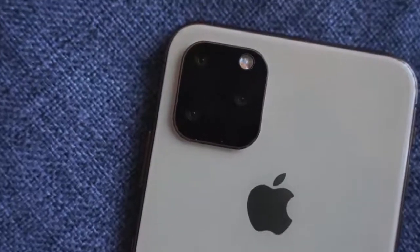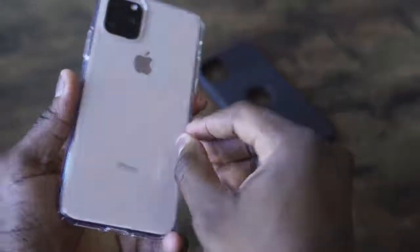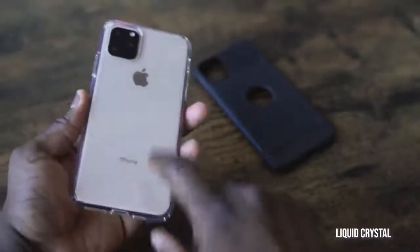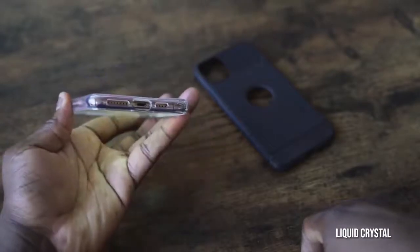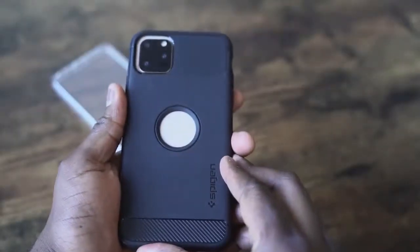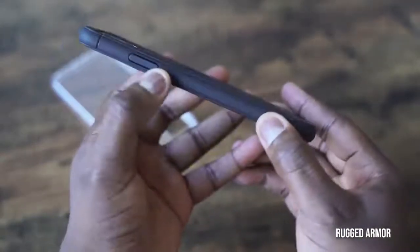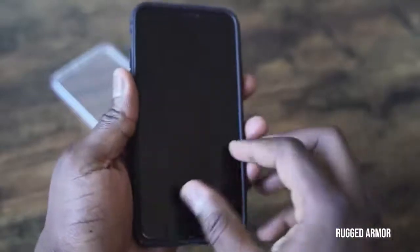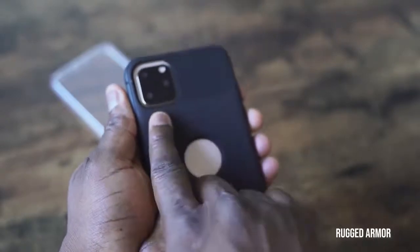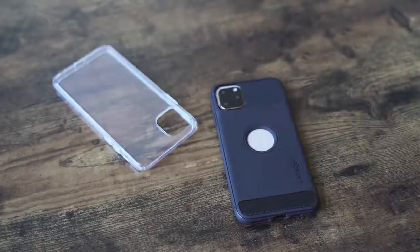Now that we have a new camera bump on the iPhone 11 Pro Max, I've got a few cases from Spigen. The first is a liquid crystal case — it's flush and balances out with the raised edge of the camera bump, offering protection all around. It's a see-through case so you can see the colors of your iPhone. The next case is the Rugged Armor, which has a tough TPU feel, nice protection, and a cutout to show the new iPhone logo.